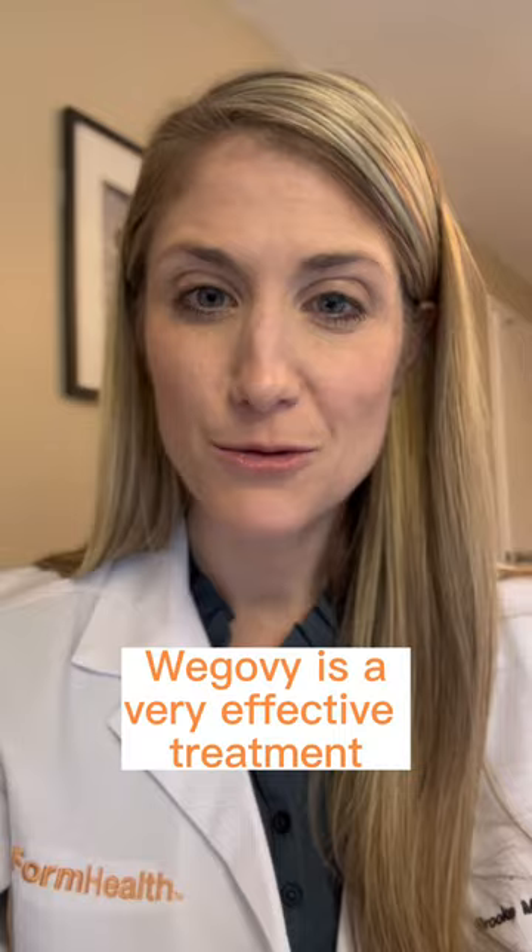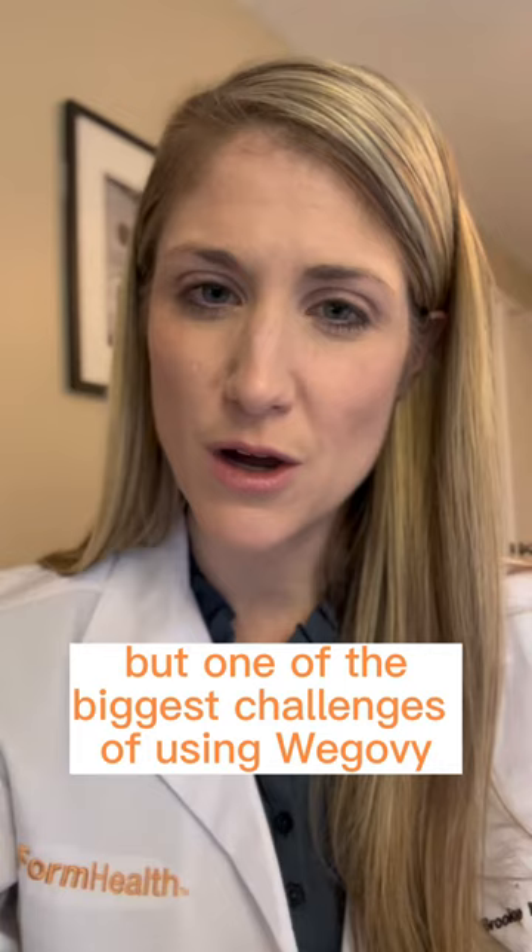Hi, I'm Brooke, physician assistant and weight loss expert at FORM. There's a lot of press about the newest FDA-approved weight loss medication, Wegovy, and for good reason. Wegovy is a very effective treatment for excess body weight.